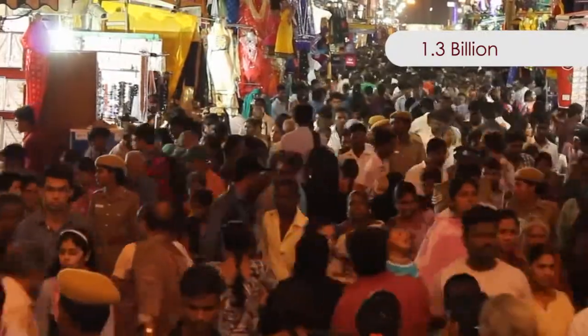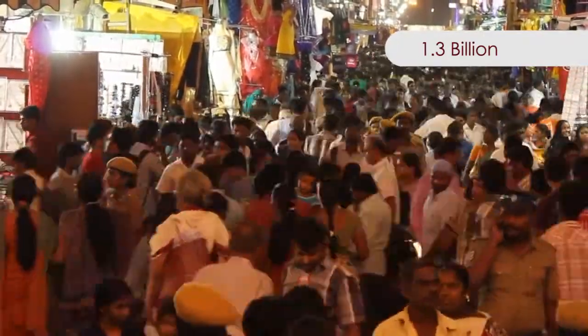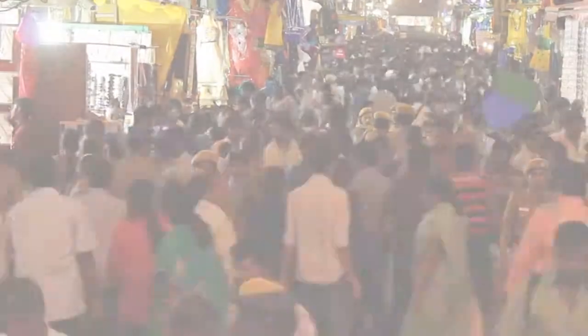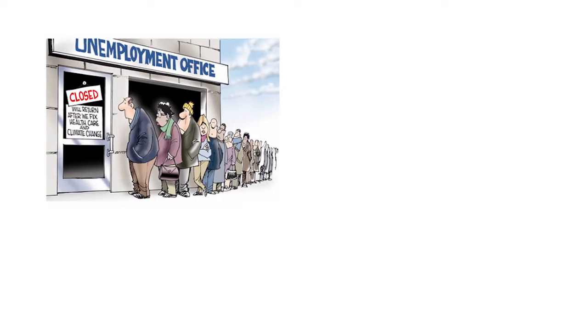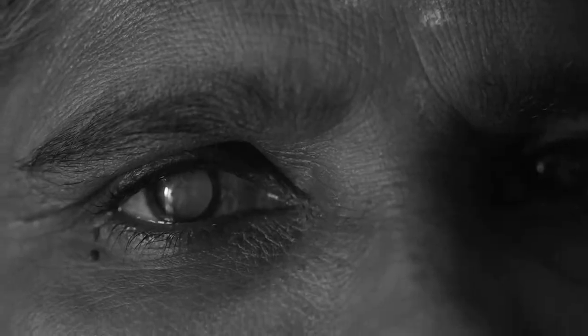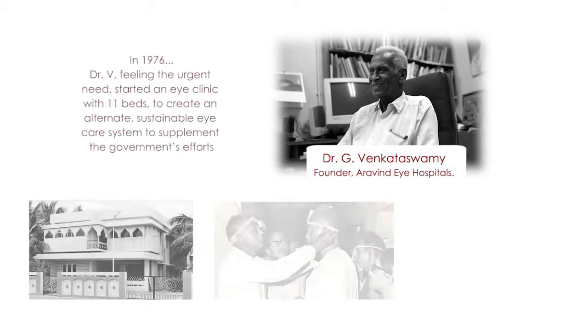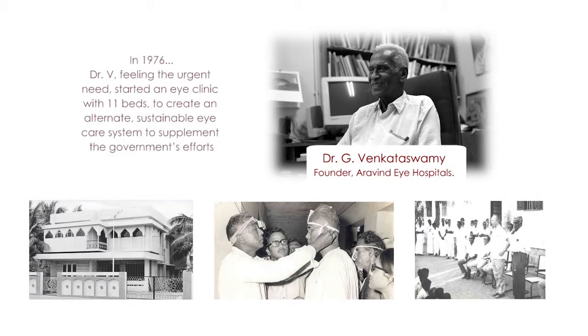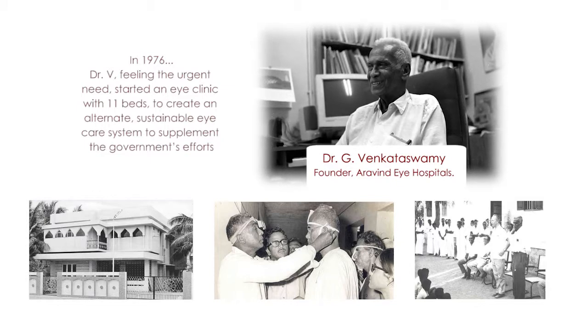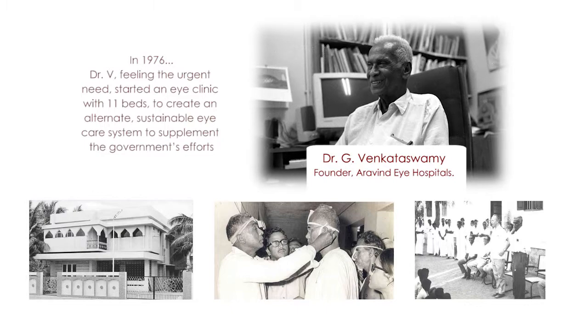With a population of 1.3 billion, India is the second most populous country in the world. A large population brings unemployment and poverty, which in turn decreases healthcare and eye care access to a major portion of rural and semi-urban India. Given this scenario, Dr. G. Venkata Swamy started Aravind Eye Care System in 1976 with a mission to eliminate needless blindness.